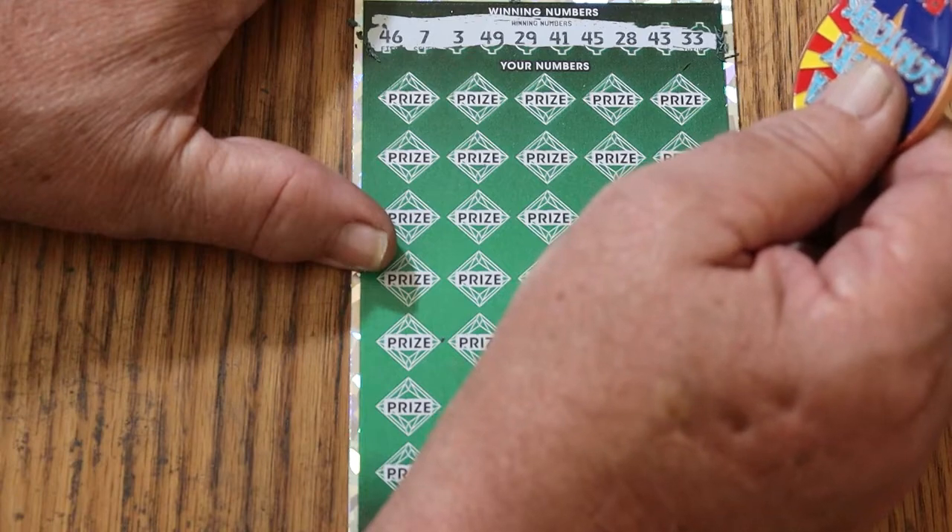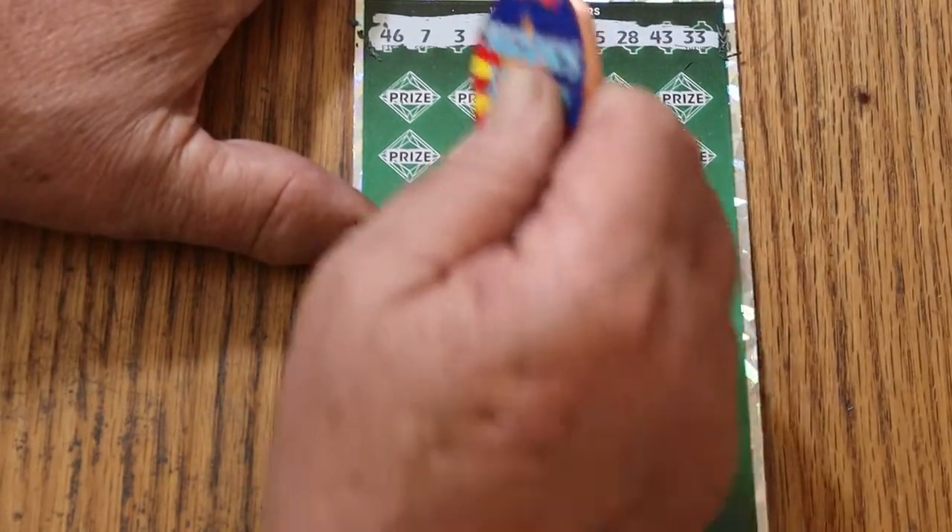No 10s, no 20s... oh, there's a 20. Alright, let's get going here.